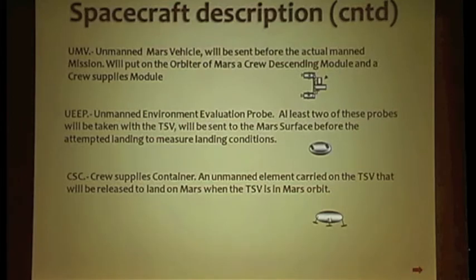The probe should send information about wind velocity, temperature, density of particles, and other factors.